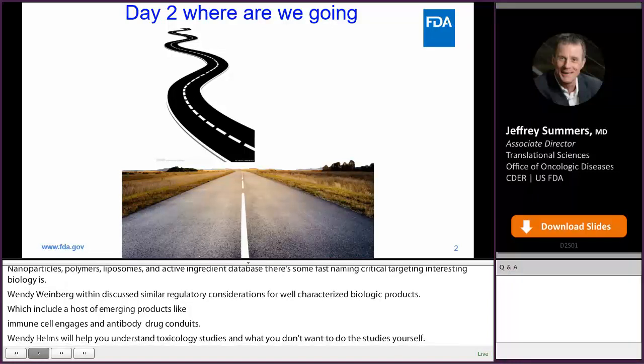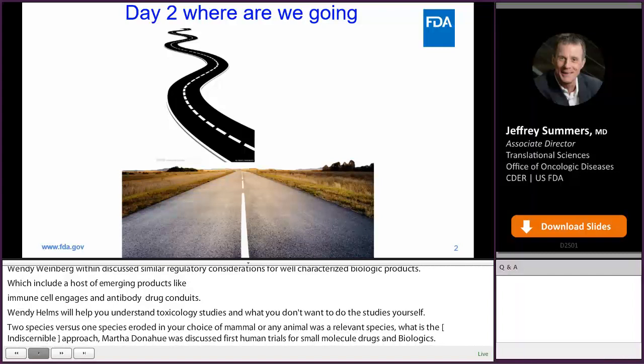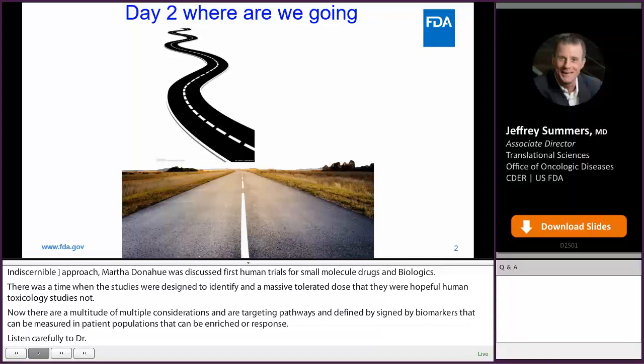Martha Donogu will discuss first-in-human trials for small molecule drugs and biologics. There was a time when these studies were designed simply to identify an actually tolerated dose — they were hopeful human toxicology studies. Now there are a multitude of important considerations for first-in-human trials that are targeting pathways identified by science, with biomarkers that can be measured in patient populations that can be enriched for response. Listen carefully to Dr. Donogu.